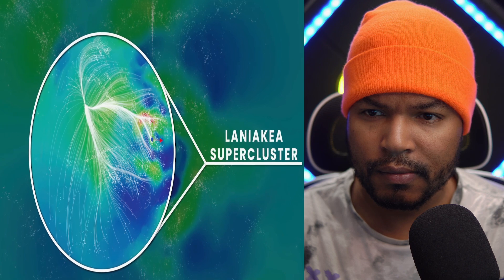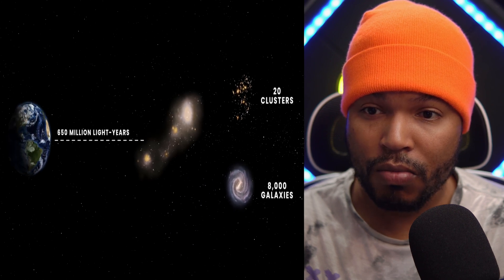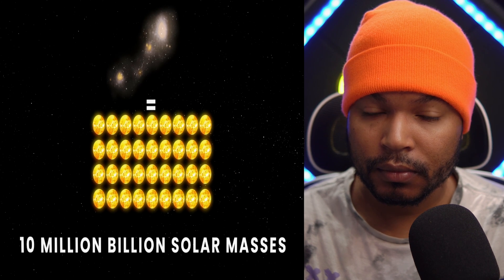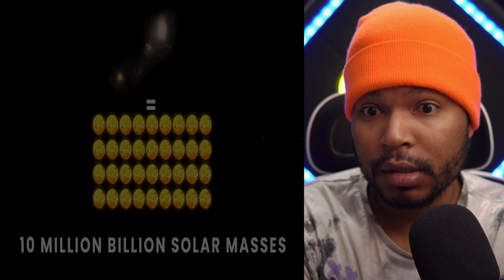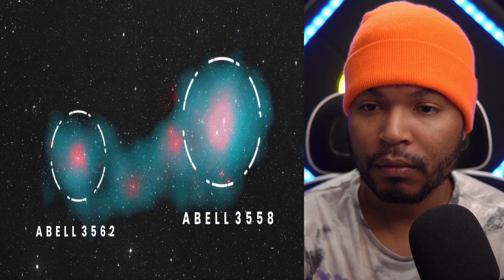Looking for answers, scientists began searching for a structure with a more powerful gravitational pull and soon succeeded. This is the Shapley Supercluster — a collection of approximately 20 clusters consisting of 8,000 galaxies, about 650 million light years from Earth. This supercluster encompasses 10 million billion solar masses and is the most massive formation within a billion light years from the Milky Way. ESA's Planck satellite has taken unique images of the central part of the Shapley Supercluster, with the largest pink spots showing two galaxy clusters: Abel 3558 and Abel 3562.